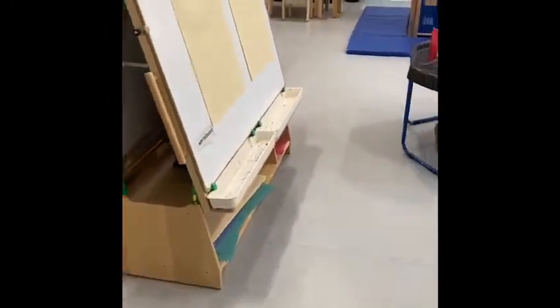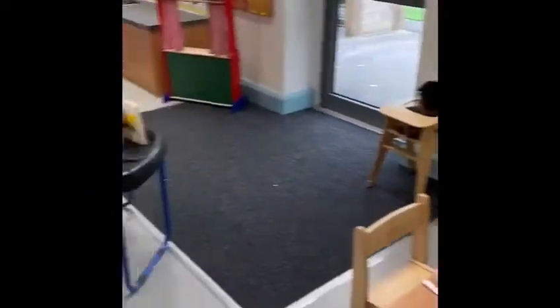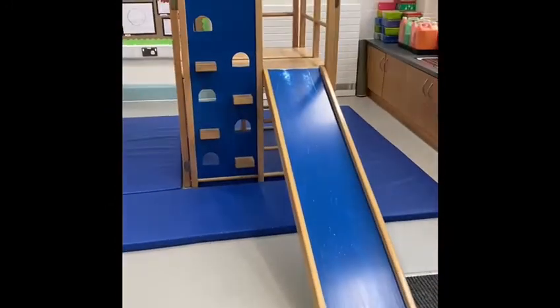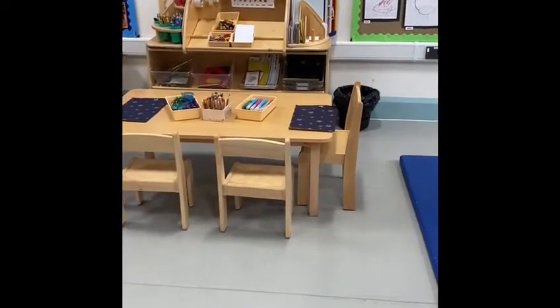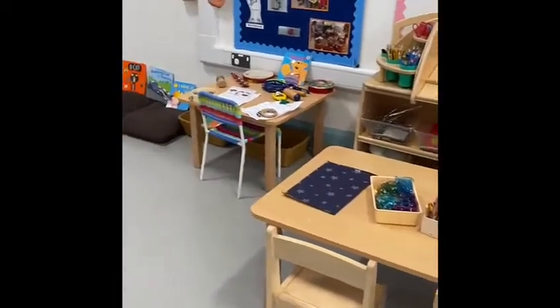Then we're in Barb and Sally's end. We have the role play kitchen area. We have the dinosaurs. Oh and we have the slide — that is so much fun! This is where we set all our toys up in the morning. We have a cosy reading area. This is arts and crafts. We have a music table.